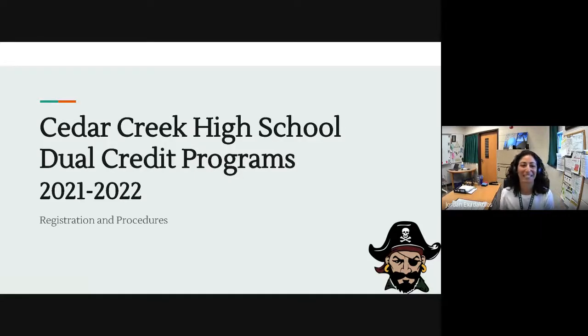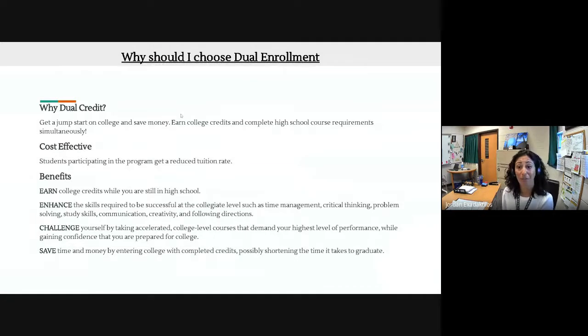Hello, Cedar Creek. This is Ms. Exodactylist from the guidance department. I'm here talking to you today about dual credit programs that are available to you this school year. If you are sitting in a class with this presentation on, or were emailed it by your guidance counselor, that means you are eligible for dual credit. So what is dual credit, and how does it affect you?